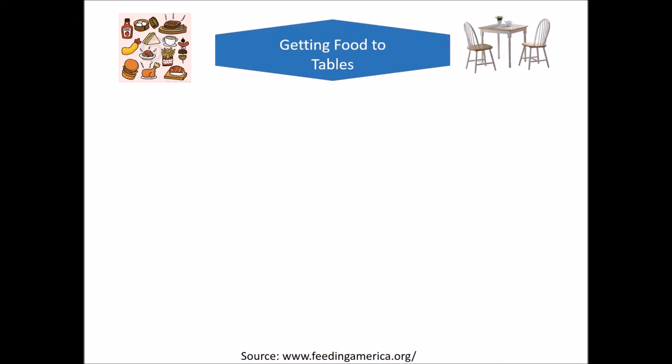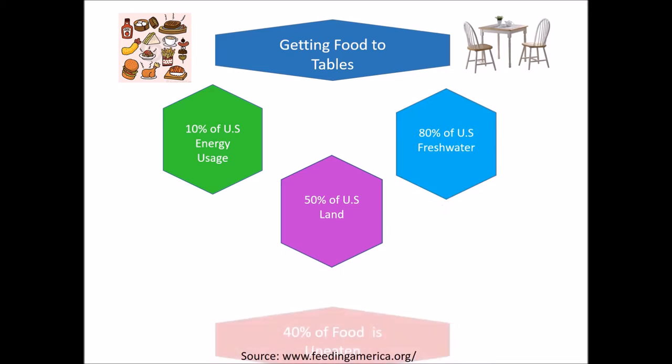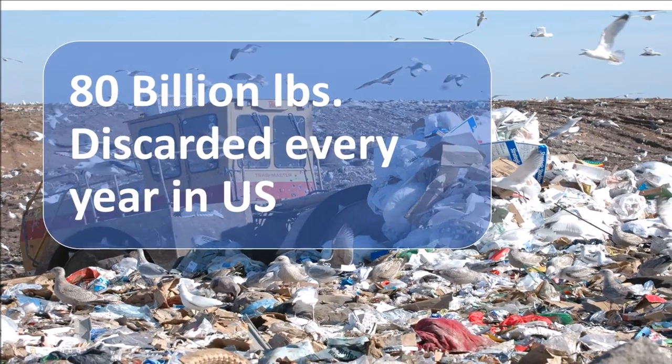Getting food to our tables expends up to 10% of total U.S. energy, uses 50% of U.S. land, and 80% of U.S. fresh water. Unfortunately, 40% of food in the U.S. goes uneaten, and 80 billion pounds of food is discarded in U.S. landfills each year.